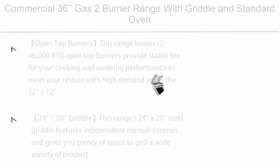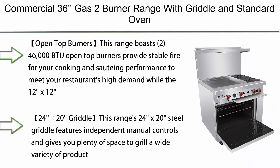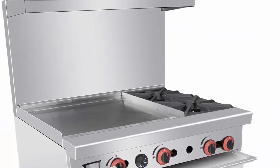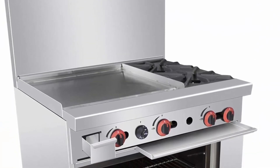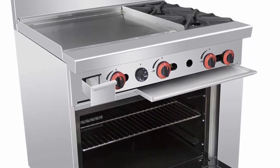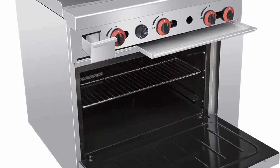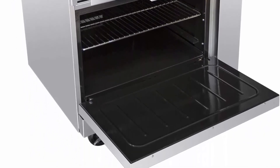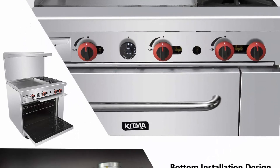Top 1: Commercial 36" Gas 2 Burner Range with Griddle and Standard Oven — Kitma Heavy Duty Liquid Propane Cooking Performance Group for Kitchen Restaurant. 121,000 BTU Open Top Burners: this range boasts two 46,000 BTU open top burners, providing stable fire for cooking and sautéing performance to meet your restaurant's high demand. The 12x12 cast iron grates support your saucepans.